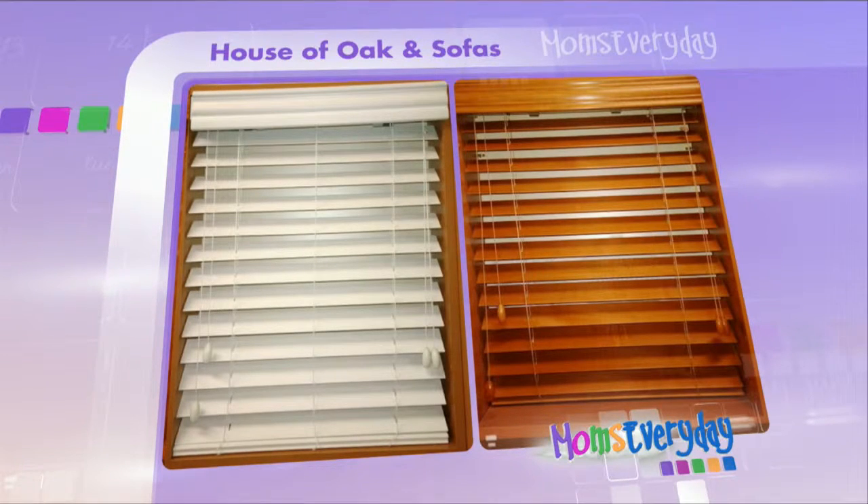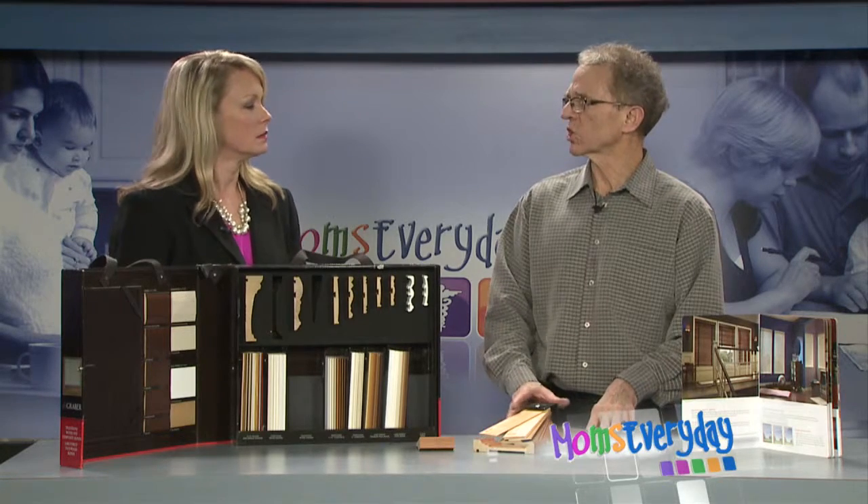And this is a little bit cheaper than actually doing window shutters, correct? Oh yeah, this would be about half the cost of a window shutter.